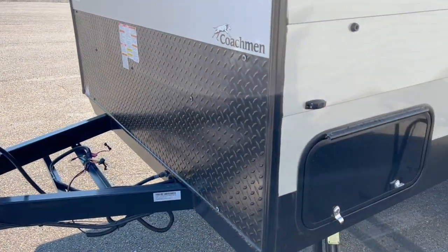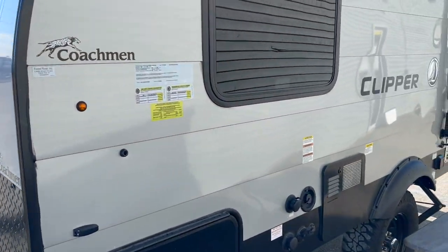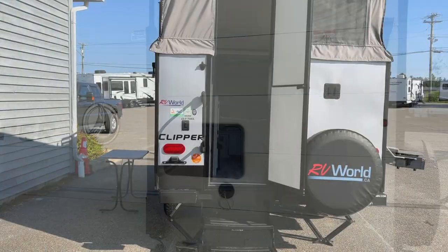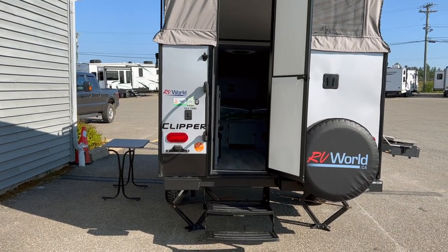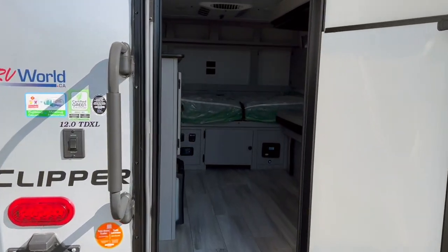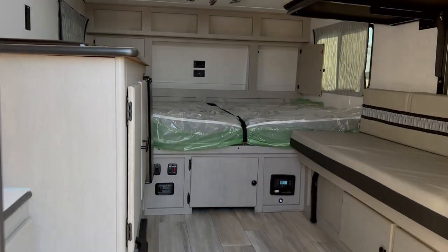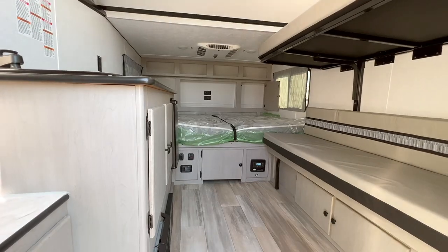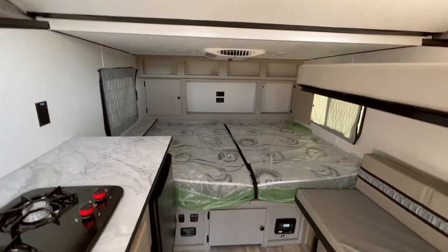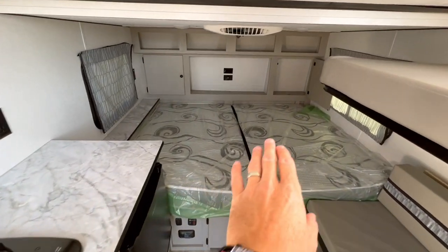Those of you looking for the weight on this one: I did mention it's under 2,300 pounds — this exact unit is 2,254 pounds dry weight, which is a pretty cool dry weight. It's easily towable by a lot of vehicles. Now let's go inside — filming the interior of a small trailer is difficult, so we'll use some wide-angle shots on an iPhone.